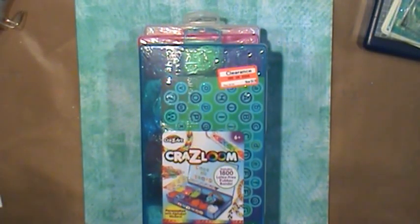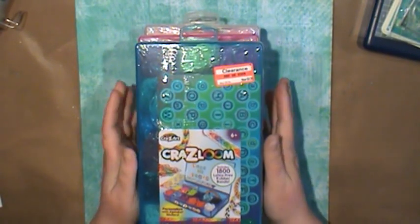Howdy! Carrie here with Wyoming Sisters, and I have a quick haul for you. Yesterday hubby and I were out of town, I got to go shopping and he kind of spoiled me — he got me some things for my birthday.